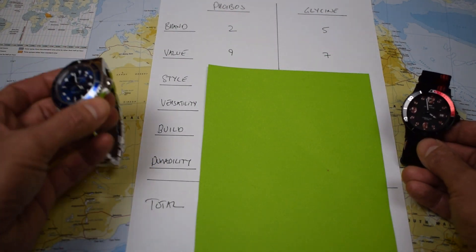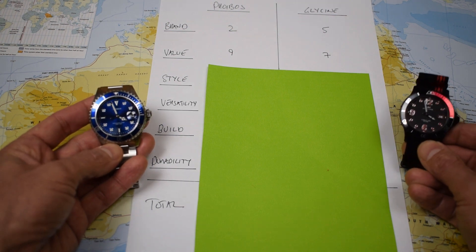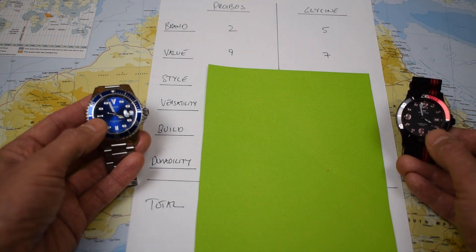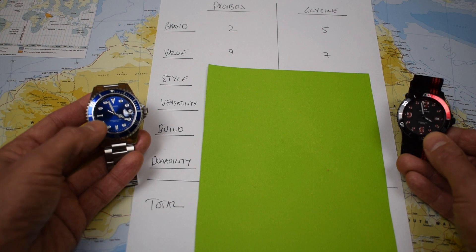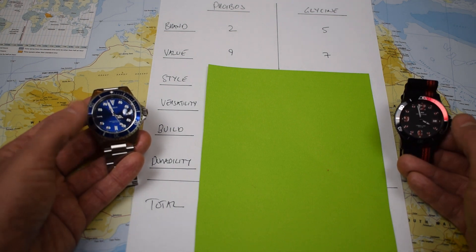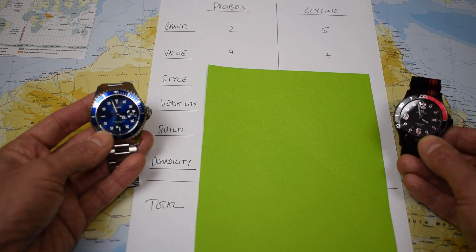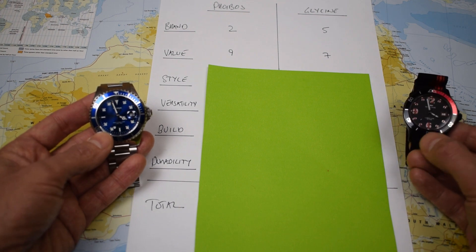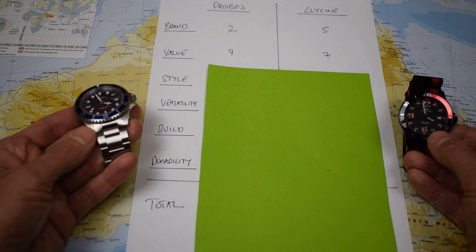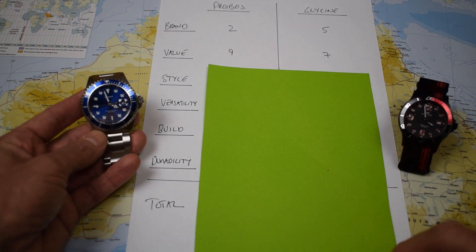Value. Both were $99, but I think the Phoebus gets a nine and the Glycine gets a seven. They're very similar in terms of specification — it's a Ronda Swiss Quartz 515 movement in both of them, both have sapphire crystal, unidirectional bezel, and 316L stainless steel. This one's a 40mm, this one's a 42mm, and both have 22mm lug widths. But for the price, the Glycine came on either a NATO strap or rubber, while the Phoebus comes on this bracelet — a really nice bracelet with solid end links, beautifully well machined, and a great level of finishing. So the Phoebus picks up an extra couple of points there.